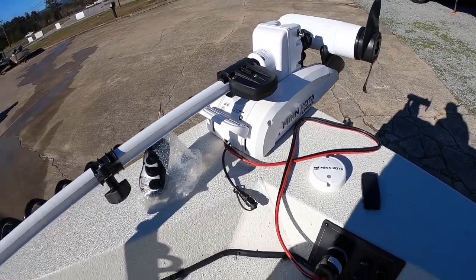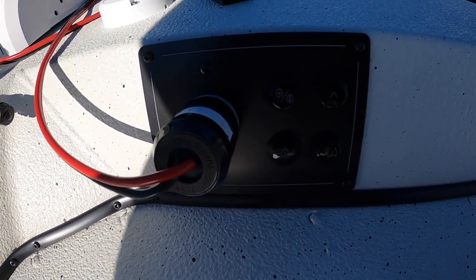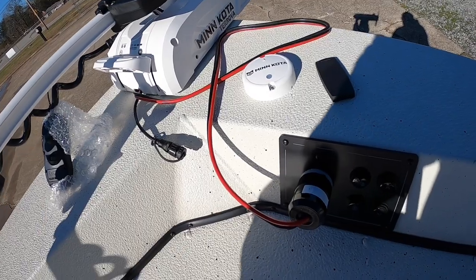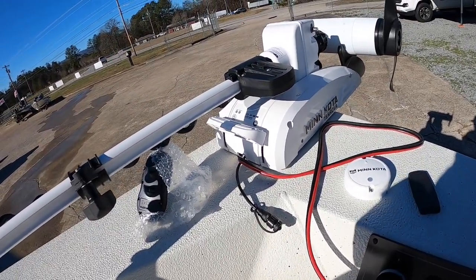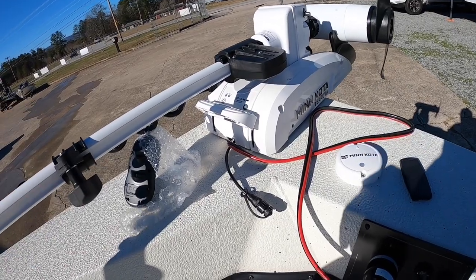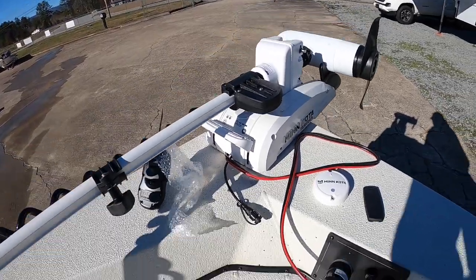Up at the bow you have your navigation light, stern light, trim buttons, and your plug for your trolling motor. Some people will get the quick-disconnect bracket for the trolling motor added; some people don't. This one's mounted straight, but if you did want the quick-disconnect you can add that and disconnect your trolling motor when you feel it'll be in the way or you're not going to be using it on that next outing.